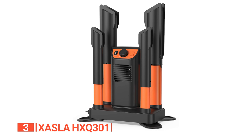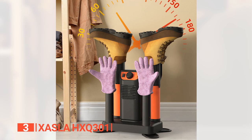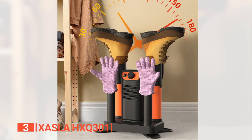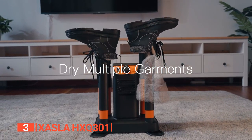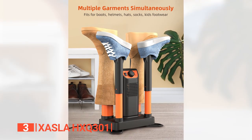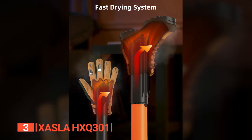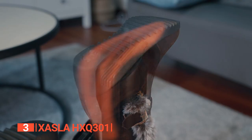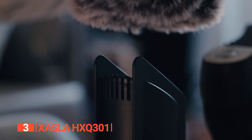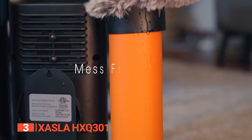The third product on this list is the Xasia HXQ301. Imagine returning home after a rainy or muddy outdoor excursion with your shoes drenched and no immediate solution for drying them. The Xasia HXQ301 acts as a footwear superhero in such situations, efficiently drying boots, sneakers, gloves, and various other garments. Its fusion of forced air and thermal convection creates a warm air vortex that thoroughly permeates your footwear, ensuring every nook and cranny becomes dry, eliminating dampness, odors, and bacterial buildup. Equipped with extension tubes, even knee-high boots pose no challenge, and its quiet fan allows for a peaceful drying session.